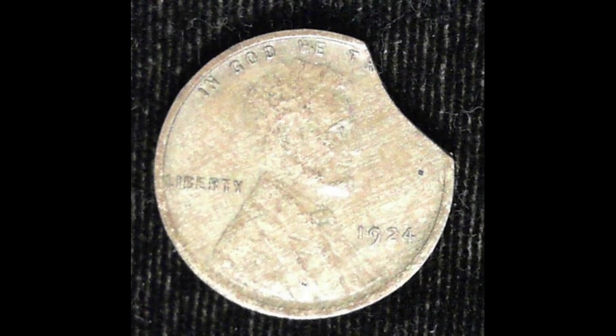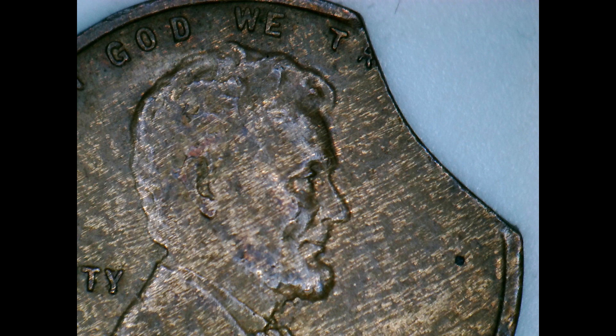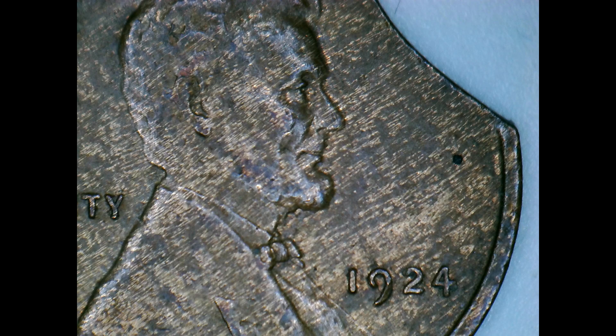The next one — I'll tell you what, I was very shocked by this. I have a feeling Coin Dragon is going to love this one. It's a 1924 woody, and it's got a beautiful clip in wonderful condition. Frank, be on the lookout, my buddy — it's going to be for sale one day soon.